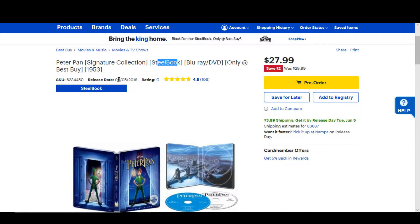So this one will be releasing on June 5th, 2018. It has a current pre-order price of $27.99. Seems a bit high to me — I definitely would like to pay less than that.